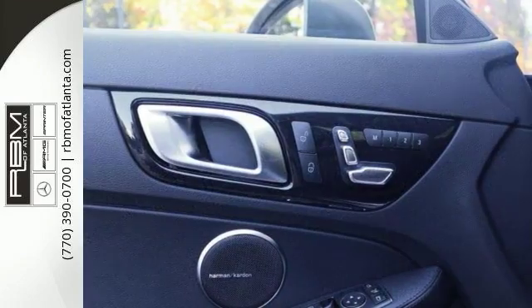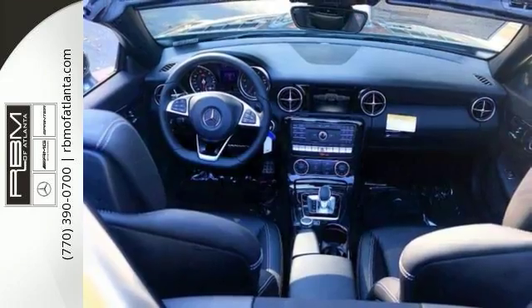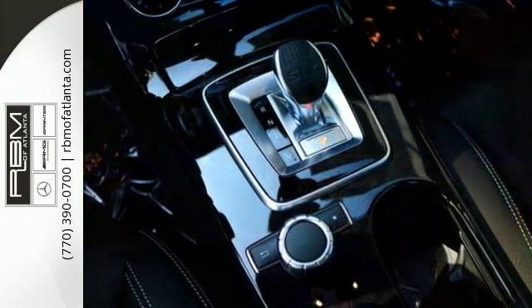You'll get wheel locking bolts, smartphone integration package, premium one package, and black ashwood trim. You'll enjoy airscarf, Bluetooth, backup camera, keyless go, and much more.